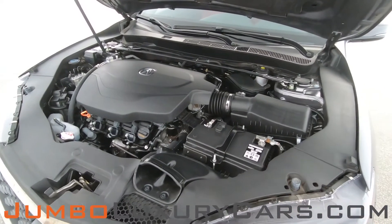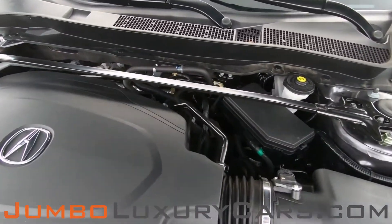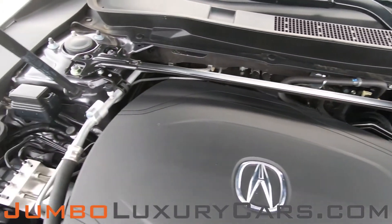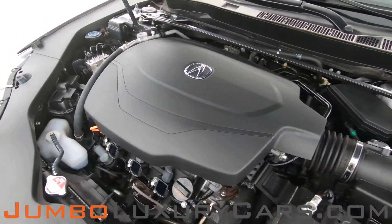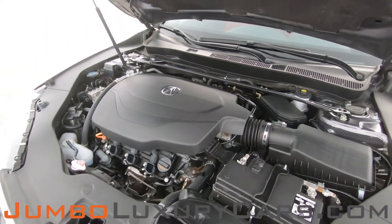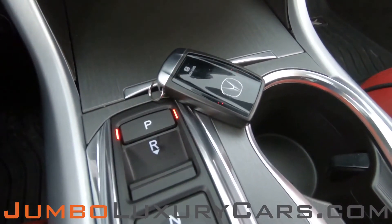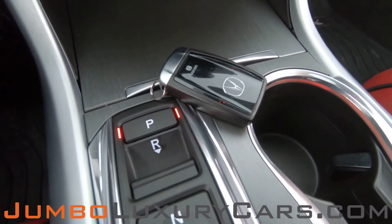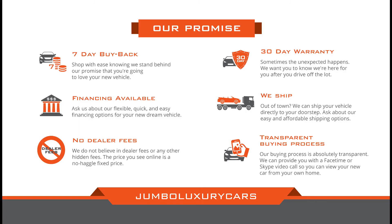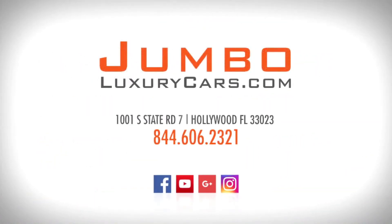Now let's take a look under the hood. For any additional information regarding equipment or accessories that come with the vehicle, please don't hesitate to contact one of our sales associates. Thank you for watching — if you have any questions about this vehicle, please don't hesitate to contact us. It will be a pleasure to assist you.